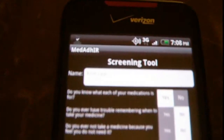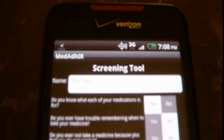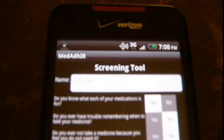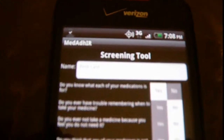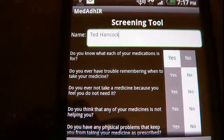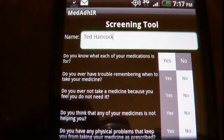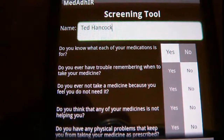The first thing it asks you is a pretty typical name field. It's going to use today's date, so I'm going to go ahead and punch that in. I've entered my name and I'm ready to start making selections on the screening tool.